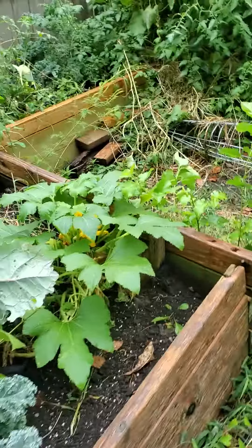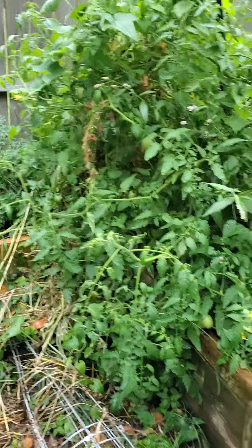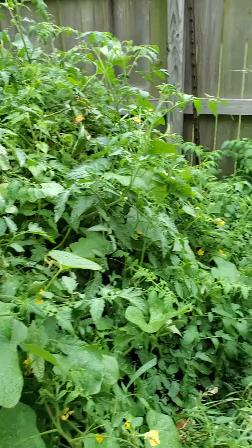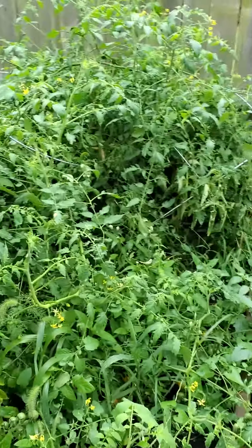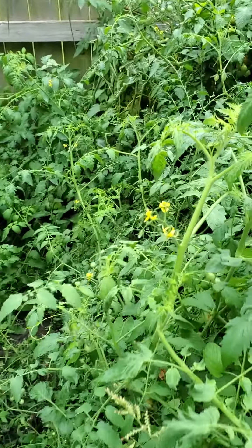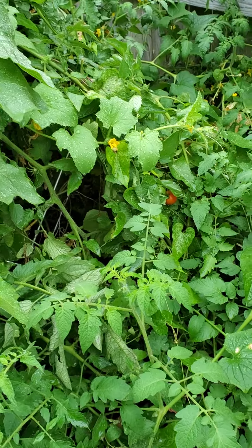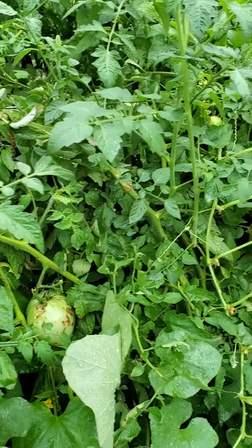Going through, your squash is still blooming, so that's good. Tomato plants — holy cow. Not sure what to make of these. Lots of cherries. I did notice some nice slicers somewhere in here when I walk through. Lots of cherries. Keep an eye out — you've got some good tomatoes in here still. We still got another month or so for them to grow.